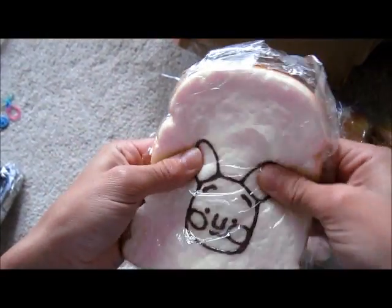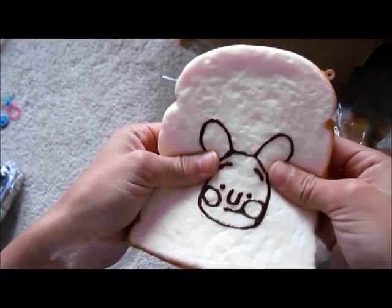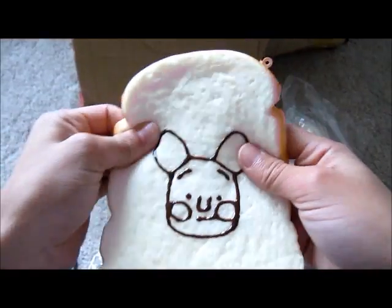Oh, this is the huge squishy bun. It's so squishy. Let's open this. Oh my gosh! It's like a soggy toast. I'm sorry about the background, it's really messy, I know. Holy cow. This is my new favorite squishy. It's so squishy.